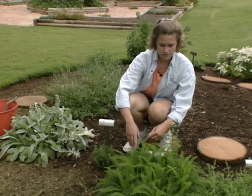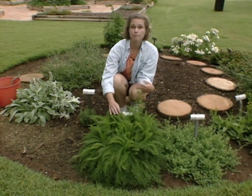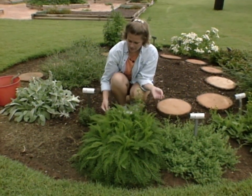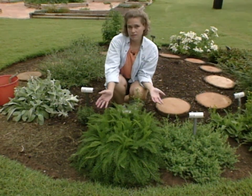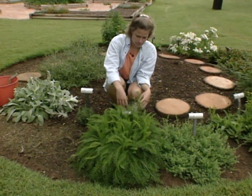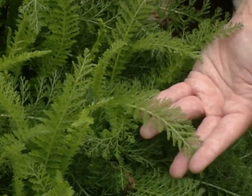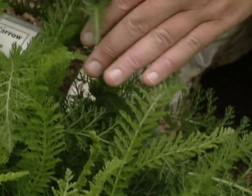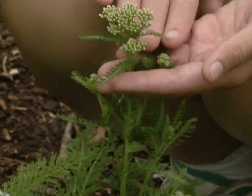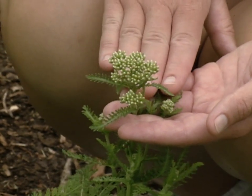Here we have our wild white yarrow — this is Achillea millefolium. Yarrow is a great plant and you've seen it used a lot as an ornamental, but the wild white yarrow is the type used as a medicinal plant because it has more of the medicinal qualities. The parts used are the leaves and also the flowers, however the flowers are more potent medicinally.